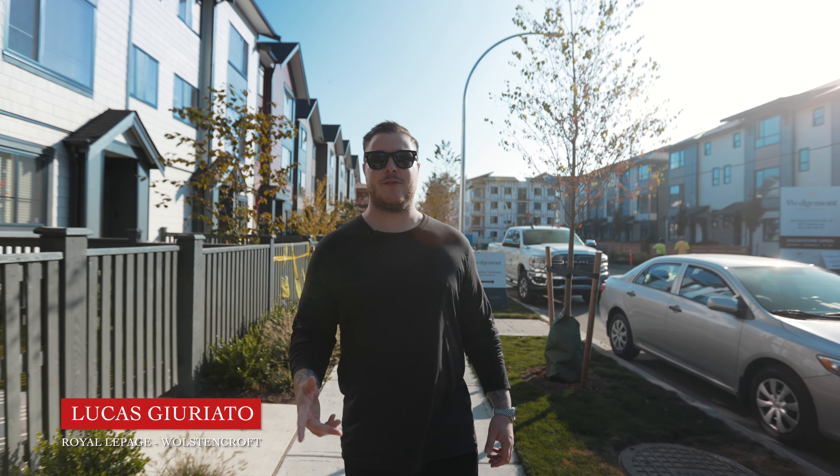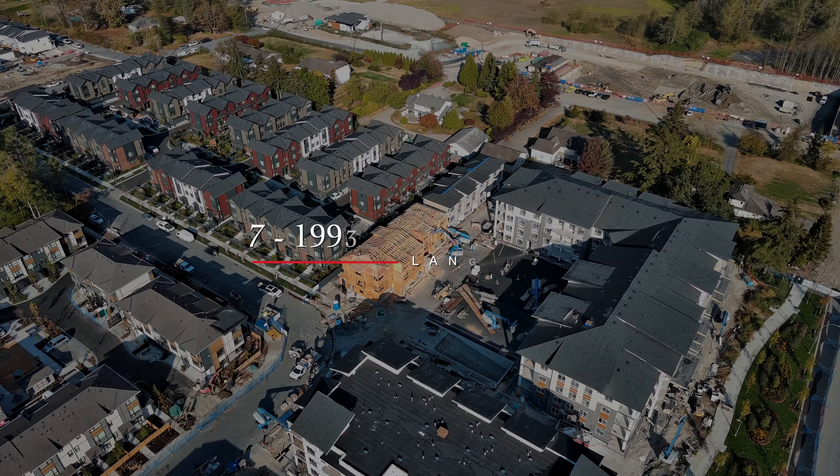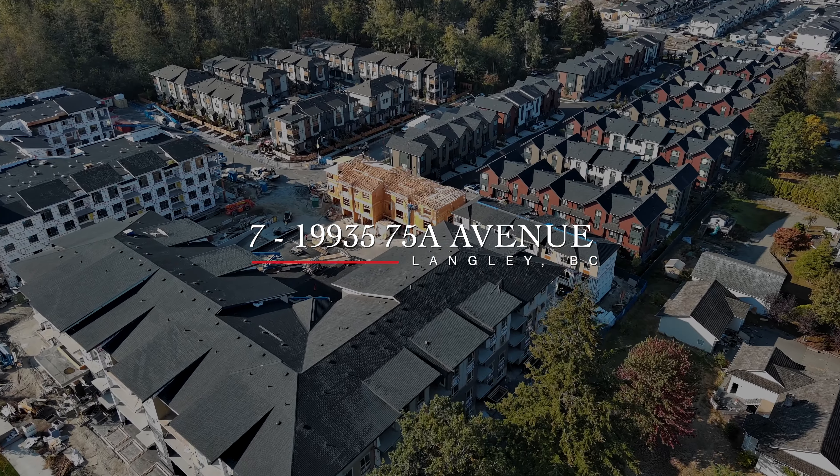Hi everyone, welcome to unit number seven at Windsor Townhomes here in Willoughby Heights. My name is Lucas Geriato and I'm with Royal LePage Wilson Croft, and I'm excited for you to check it out. Come take a look.